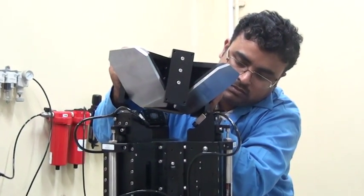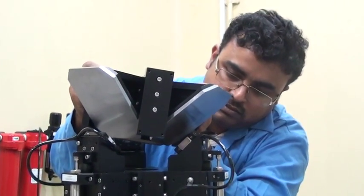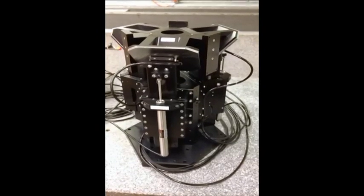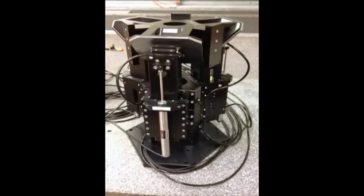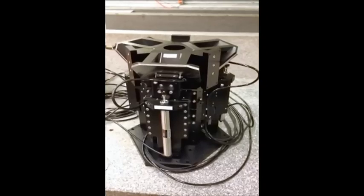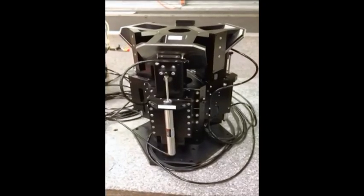The simulation is running where the stage is a parallel manipulation system for ensuring high stiffness. This type of stage can be utilized for microsystem technologies, healthcare applications, and most importantly to build a micro CMM.